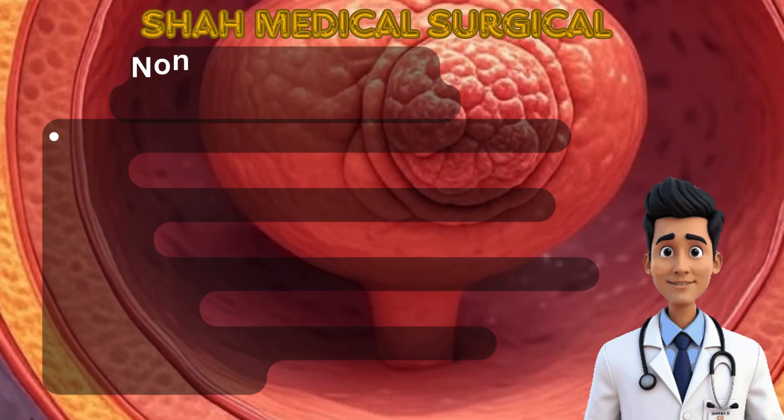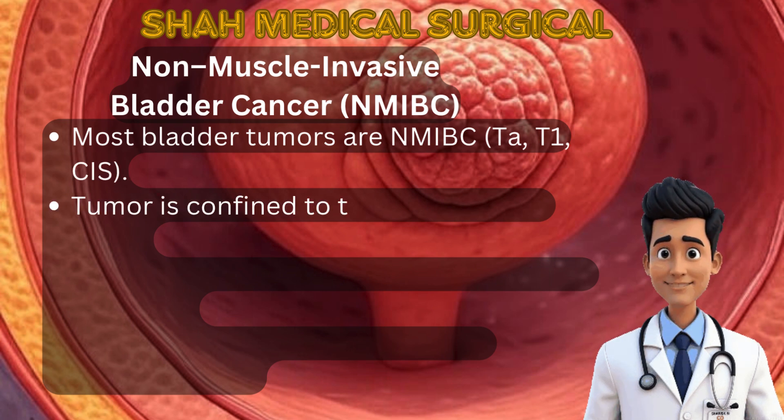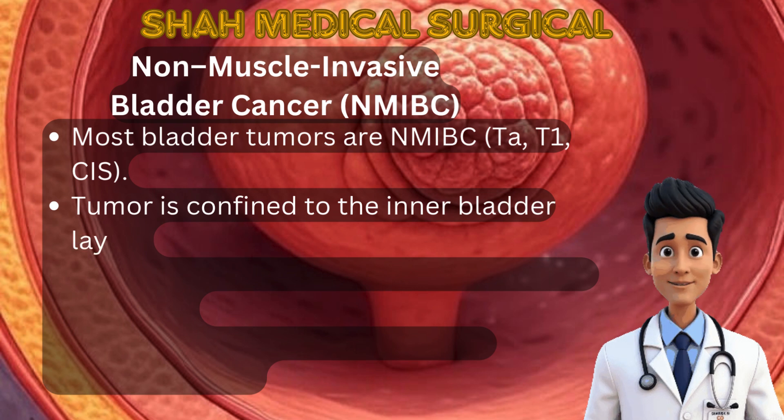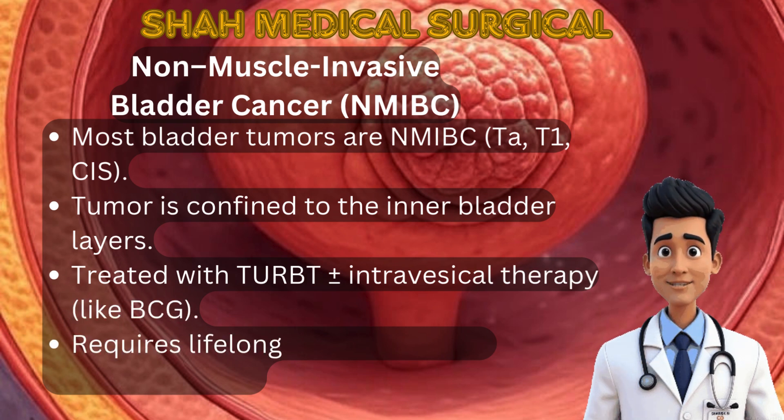Non-muscle-invasive bladder cancer, or NMIBC, includes Ta, T1, and carcinoma in situ (CIS). These cancers haven't yet invaded the muscle layer. TURBT alone is not enough — additional treatment prevents recurrence. Options include intravesical therapies like mitomycin C or BCG.